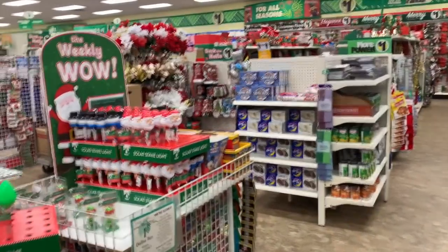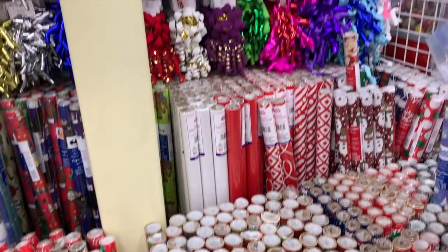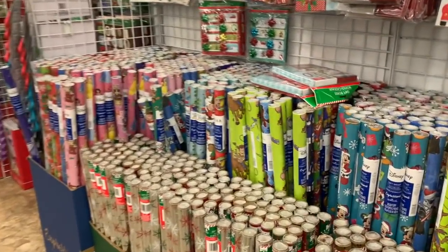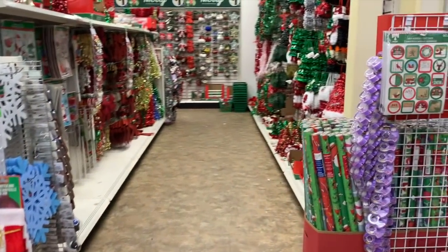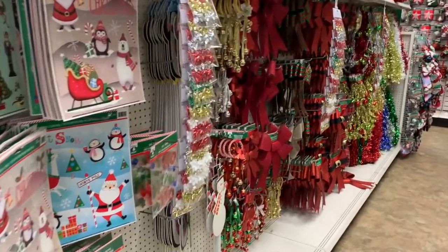We are on a gnome hunt. I have to find the gnomes first; we're going to come back and look at all of this stuff. I'm going to film so much Christmas stuff for you guys. My store has even more than they had last week.